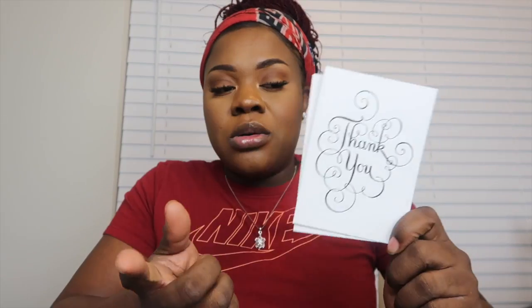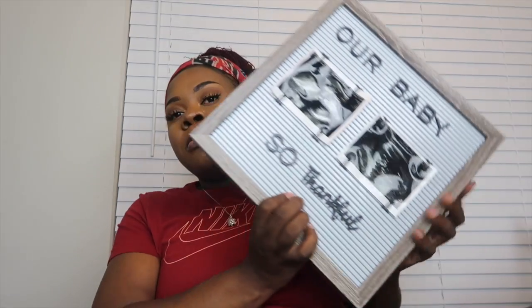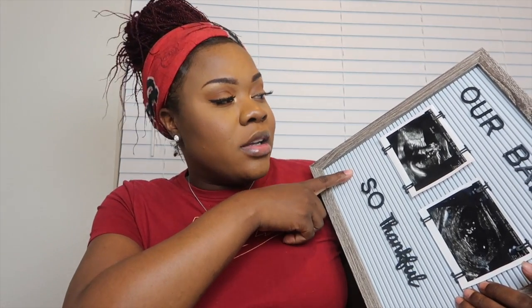The next thing, which depends on how my experience goes, is thank you notes. I got these cards from Dollar Tree — they come in a pack of 8 or 10 and you just write your personal notes inside. If I have good nurses, I'm going to try to remember to give them one. I also want to bring my little letter board for photos when she arrives.